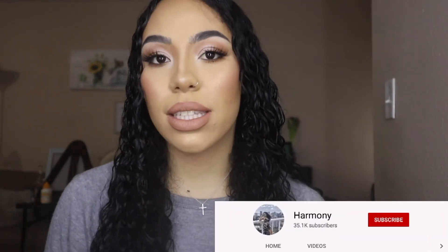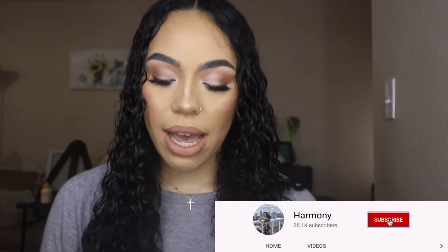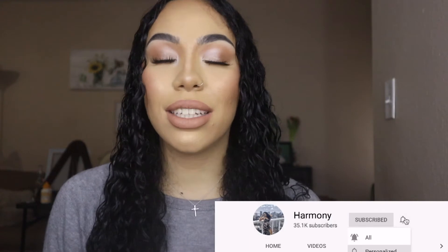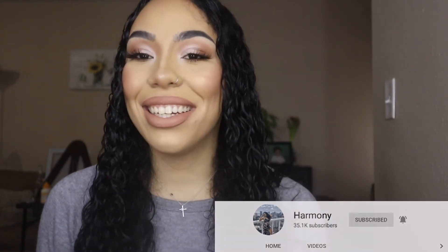My name is Harmony. I am a freelance makeup artist for MAC Cosmetics and I have been doing makeup for six years. I am self-taught — I taught myself everything I know about makeup. It's been a trial and error, it's been a lot of money, but it's what I do and it's what I love.